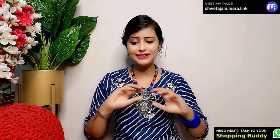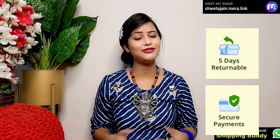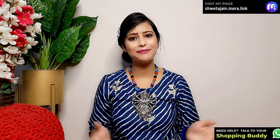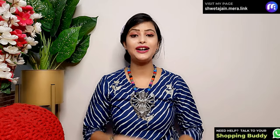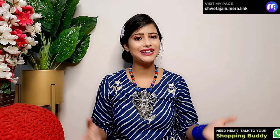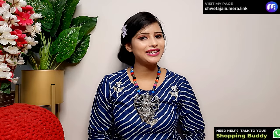There is an easy return and exchange policy, fast delivery, and COD is available. So definitely go check out my link. I hope you like today's video. If you like the video, please like, share, and subscribe to my channel, and go check out my link — you will find a lot of good collection there. Now I will see you in the next video. Bye bye, thanks for watching!